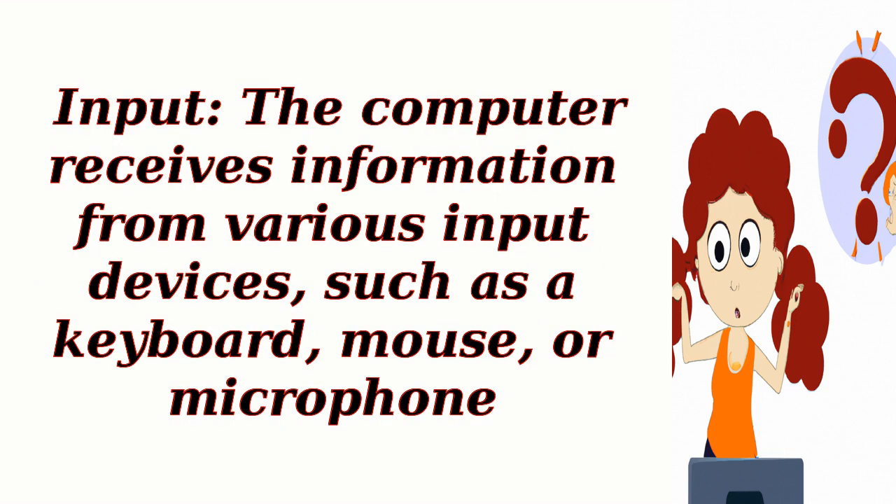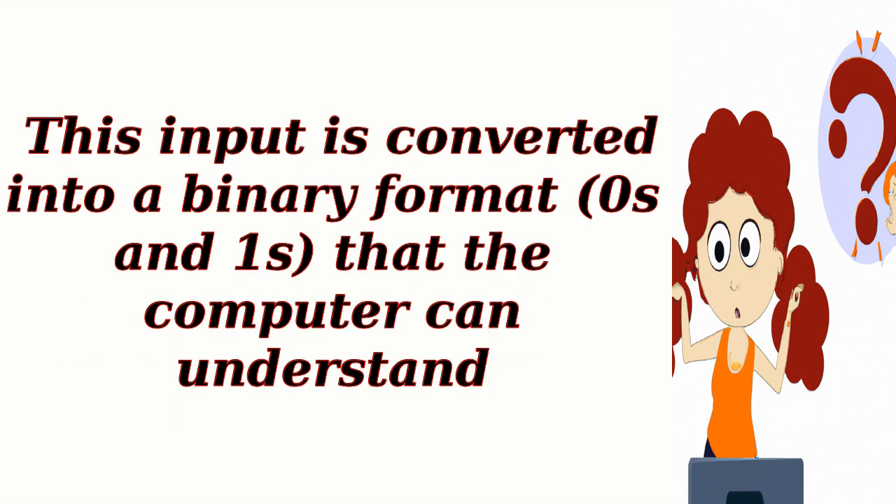Input. The computer receives information from various input devices, such as a keyboard, mouse, or microphone. This input is converted into a binary format that the computer can understand.